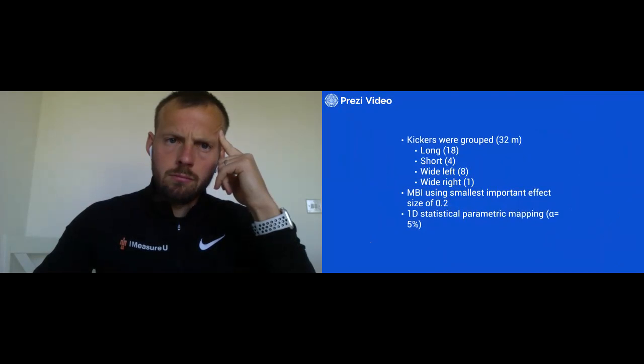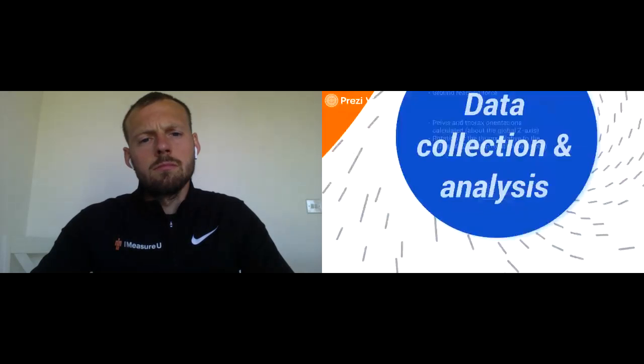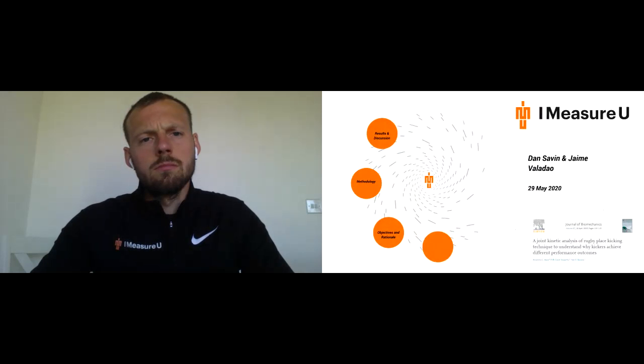'Wide left' were participants who achieved the distance but missed the goalpost to the left, and 'wide right' those who missed to the right — however, wide right was eliminated as there was only one participant. For statistics, they used magnitude-based inferences with the smallest important effect size of 0.2 as described by Hopkins and Batterham, and 1D statistical parametric mapping with an alpha of 5%.